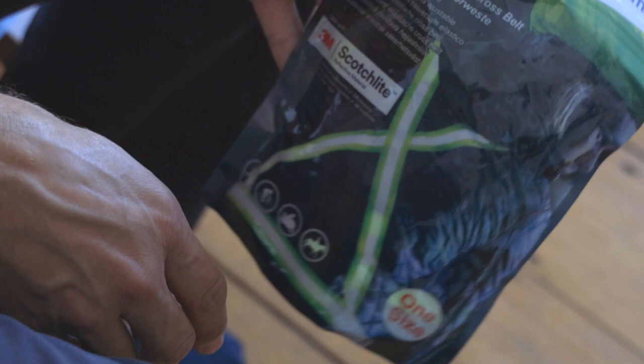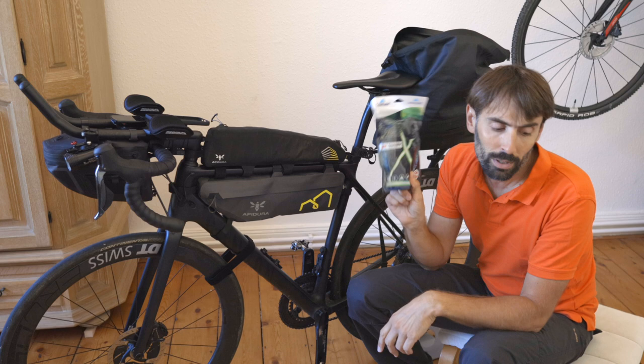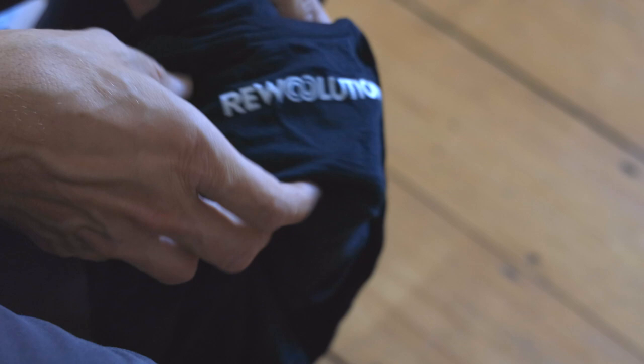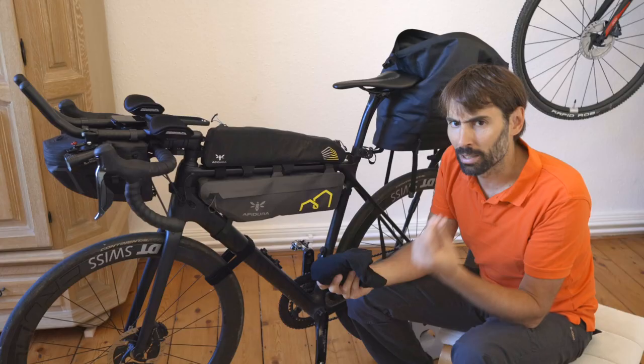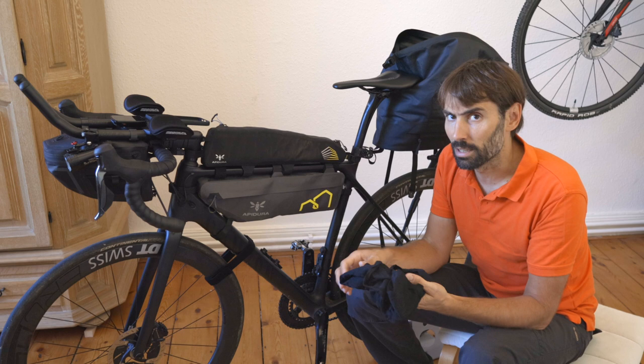There's a reflective vest — useful for visibility and mandatory in France to ride at night. Then two undershirts: one merino, one synthetic material which feels really nice. The merino again gives all the same benefits: keeps you warm, cools you down, doesn't smell.